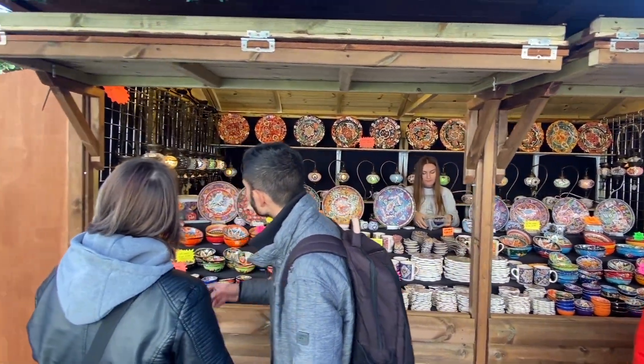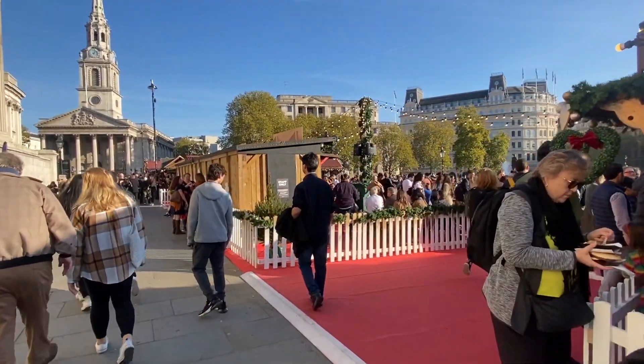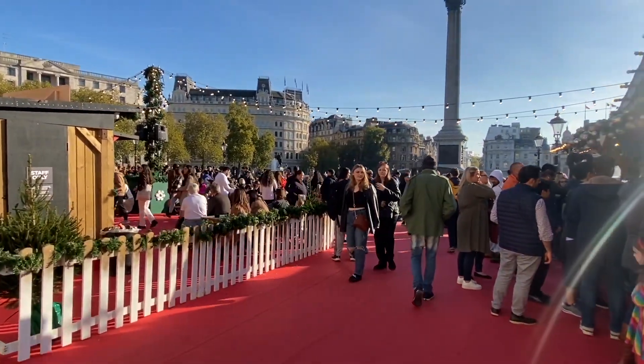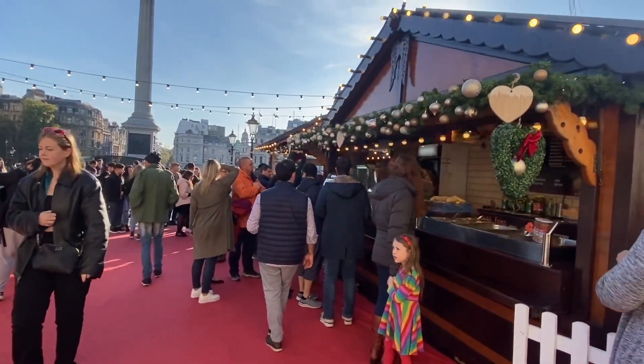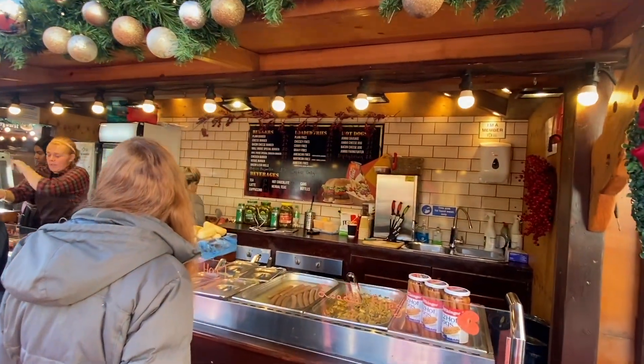So we'll have a little look around. Heading in now — oh yes! This is like the Bavarian little restaurant, the eating area. And of course these hot dogs are absolutely beautiful. These are their loaded fries. Let's have a look at what they're on offer this year.